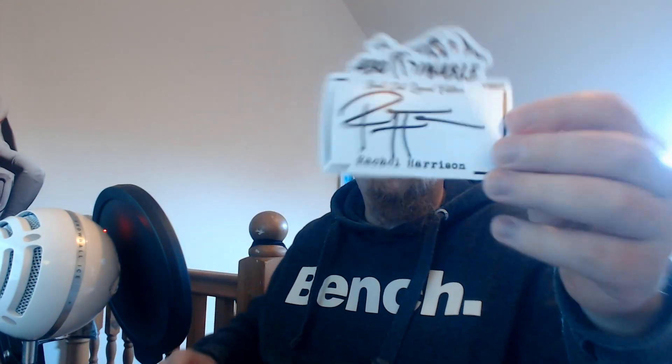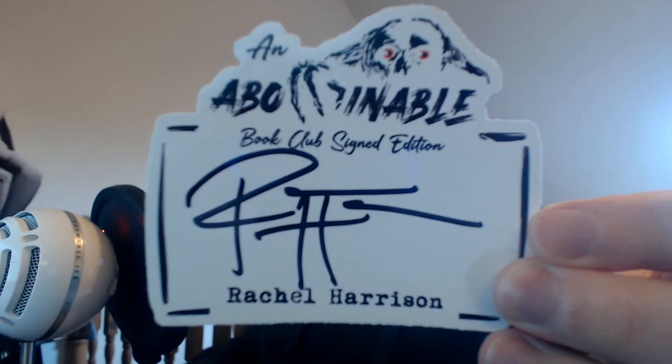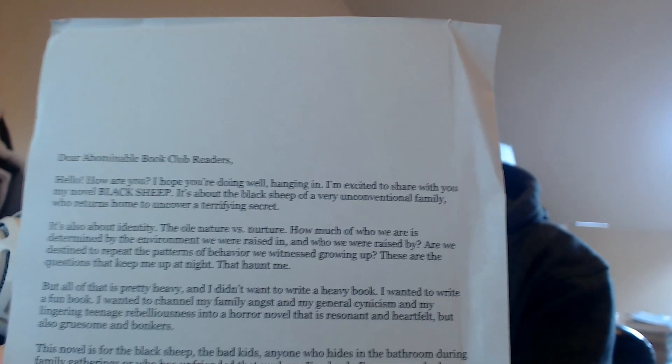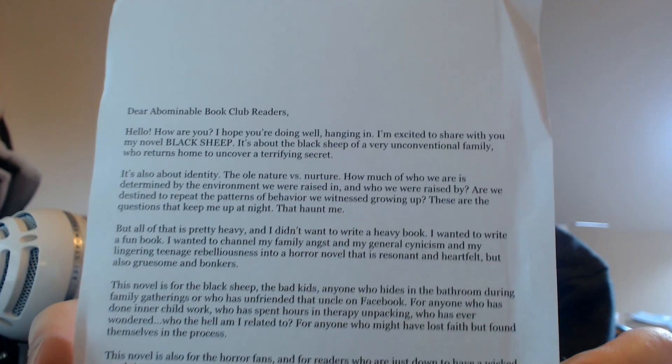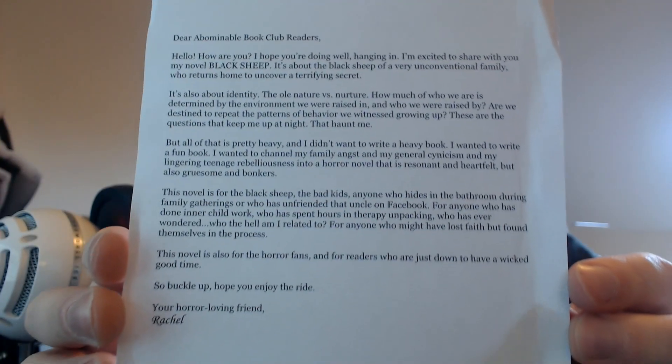It's only the second new book we've got left. So we have a signed book plate from Rachel Harrison, the author of Black Sheep. I'm assuming the note is also going to be from Rachel Harrison — it is indeed. It's always nice to get these notes from the authors going into a little bit of the background of the novel.